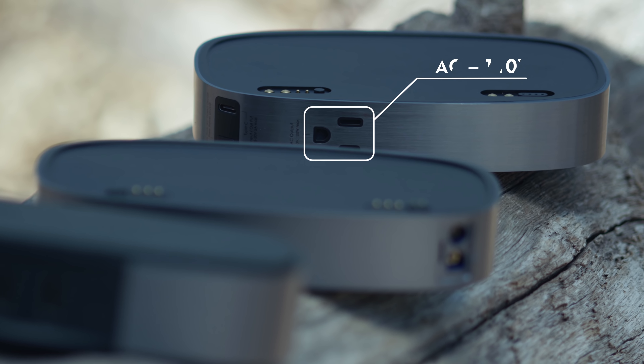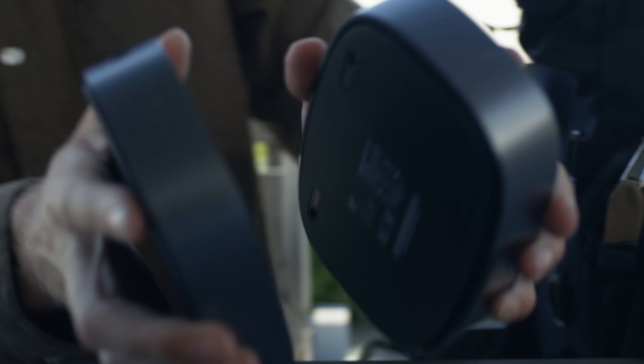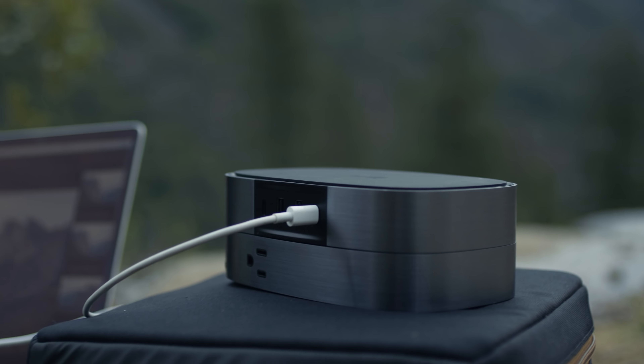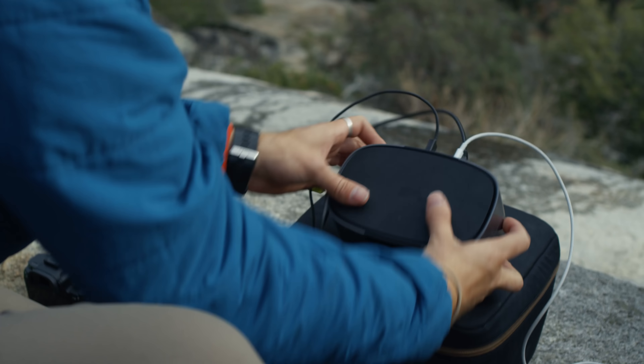The AC module has a standard 110-volt AC port and can be connected to the main module to increase my overall power capacity. The versatility of combining both modules allows me to create a portable workstation wherever.